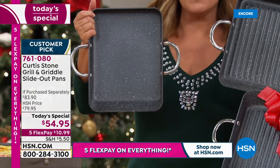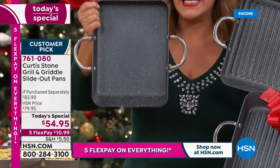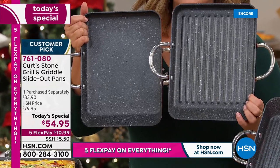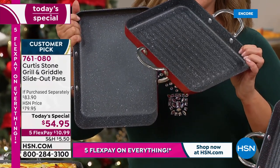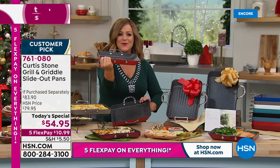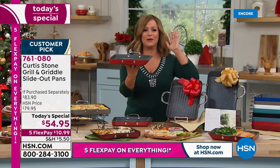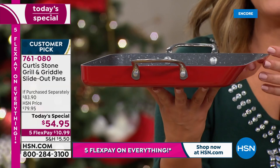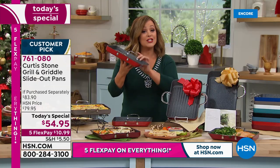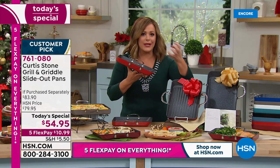You love the griddle for everything from eggs and bacon and pancakes to nachos and homemade pizzas. You love the grill pan - how about 365 days a year of grilling and getting those awesome sear marks. We took your favorite pans and gave you that unique sloping design that you've loved since we launched it in 2020 - that unique sloped side that helps everything glide out of the pan.